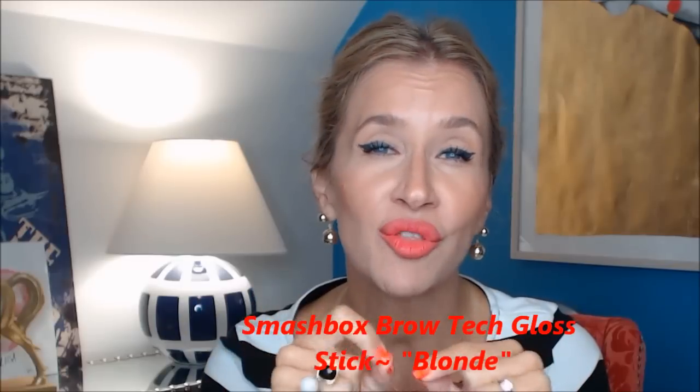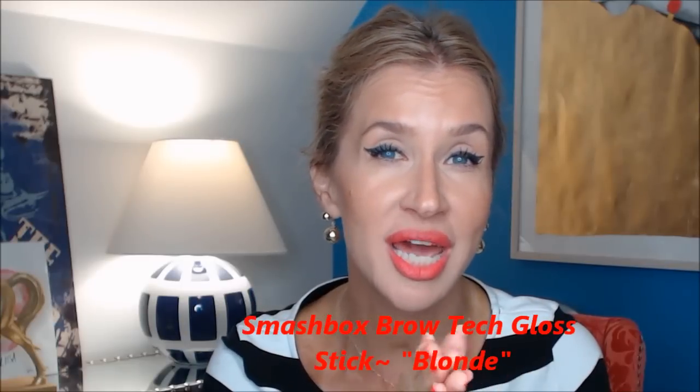And the brow product — I've been loving it. It's perfect. I'm so glad I didn't get the brunette. I think I really like the blonde because it really doesn't add that much.